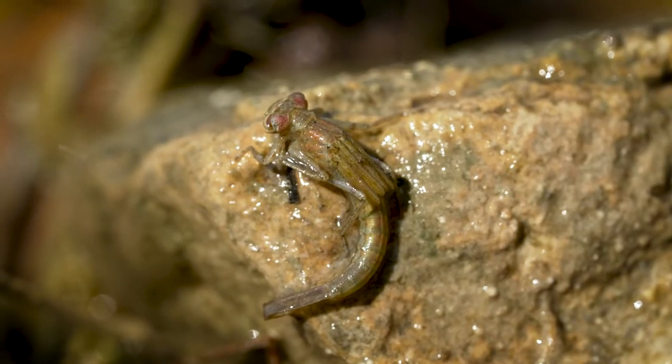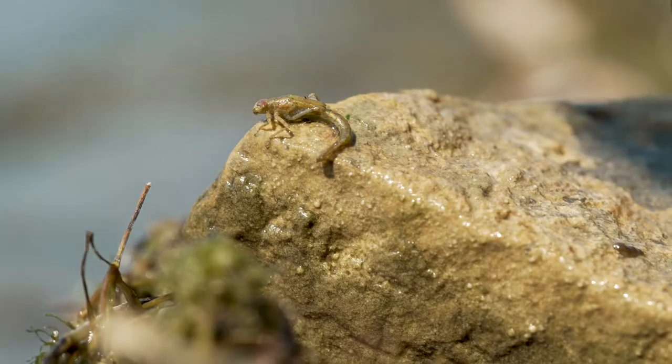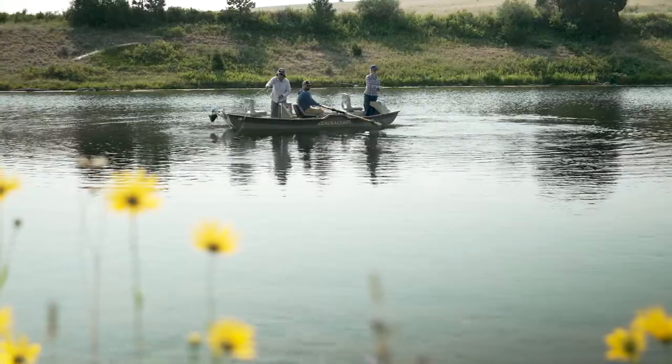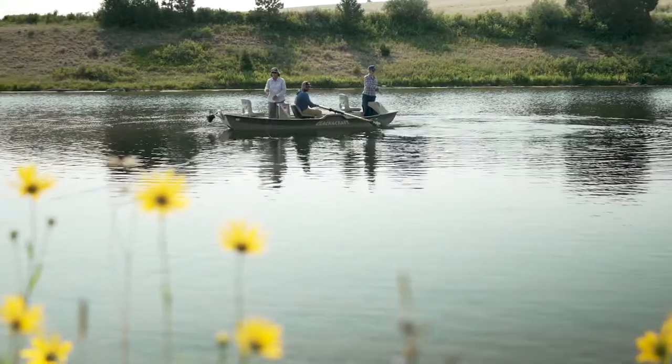The last insect I want to talk about today is the damselfly. We fish a lot of damselfly nymphs in variable ways. One way is a slow strip in shallow water — you're going to look for some porpoising fish and try to get that fly out in front of them a little bit.